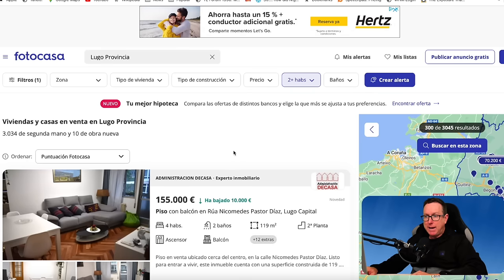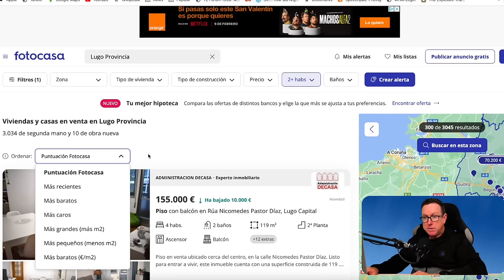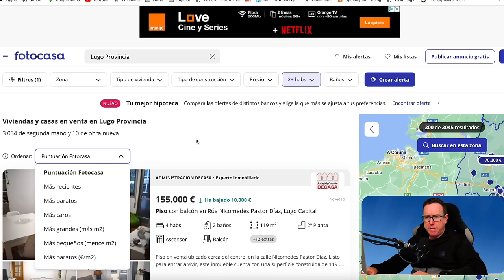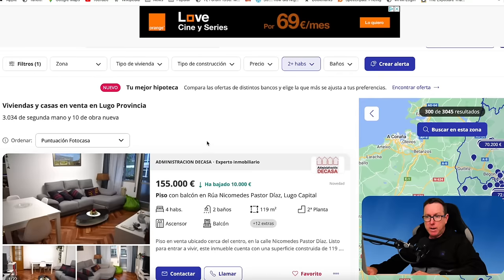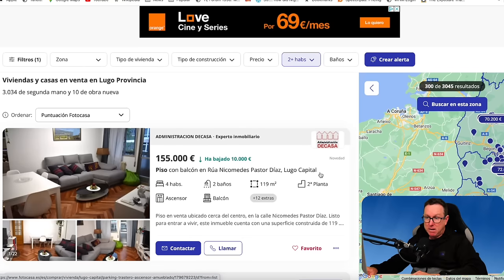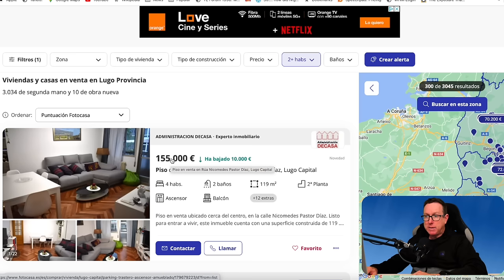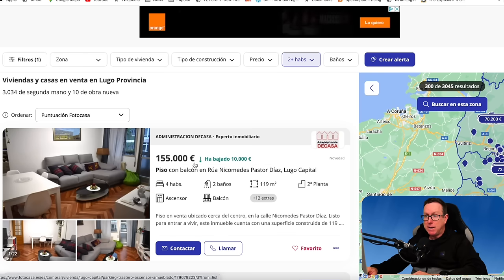We'll go back to the listings and have a look at some of the options. We've got the Fotocasa ranking system — Puntuación Fotocasa, most recent, cheapest, most expensive, biggest, smallest, and cheapest per square meter. According to the Puntuación Fotocasa, this flat in Lugo Capital is listed at €155,000, reduced by €10,000. Four rooms, two bathrooms, 119 metres squared, with a lift, balcony, and 12 extras.